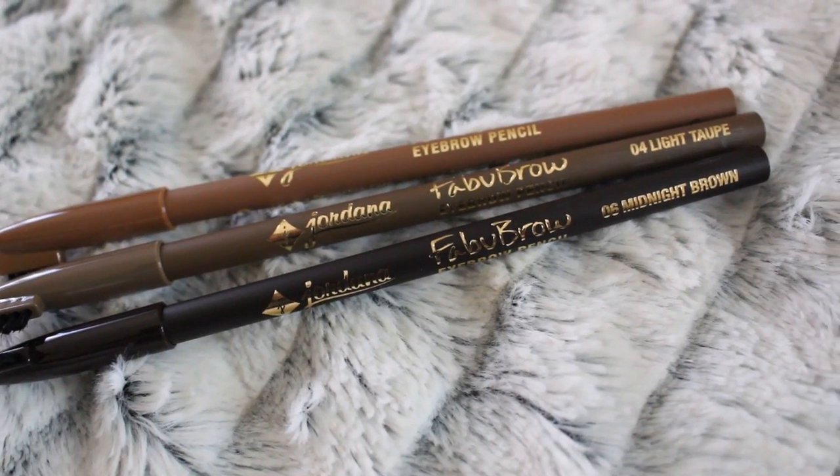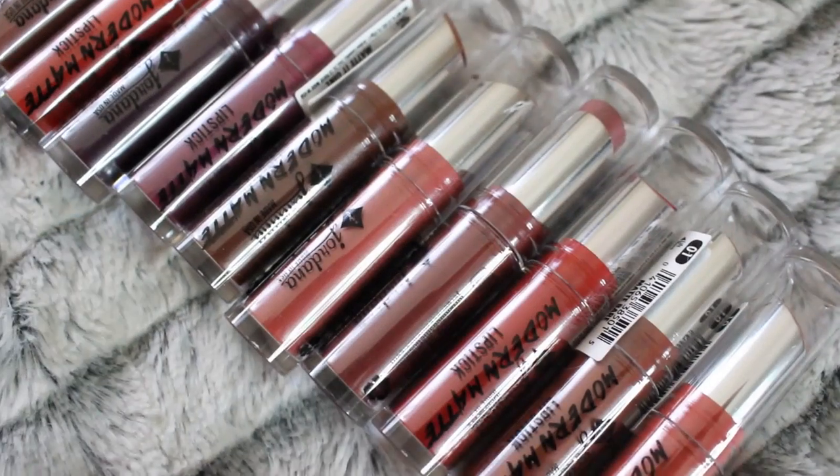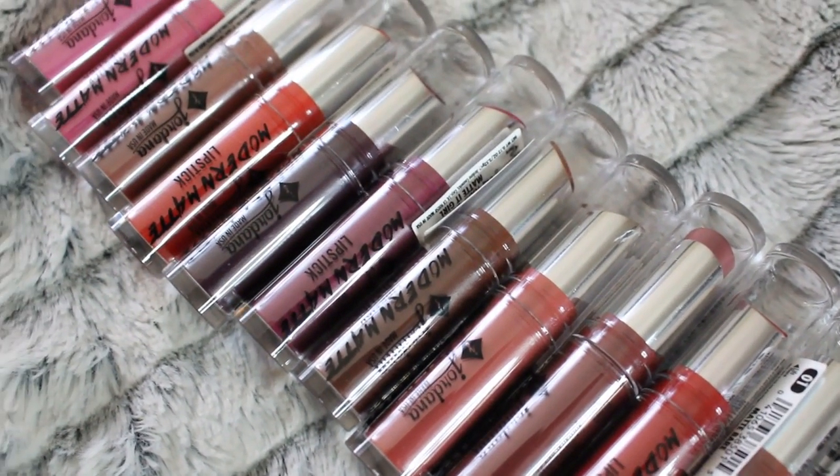Welcome back! After my last video where I did a Milani haul and mini review overview, I asked you guys if you wanted to see more videos similar to that — where I go to the store, pick up a bunch of products from one brand, and review them. I told you guys I had a bunch of Jordana products that are also new for 2015, and a lot of you said you wanted to see it.